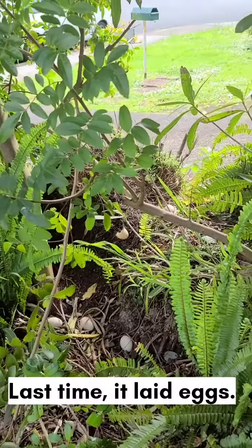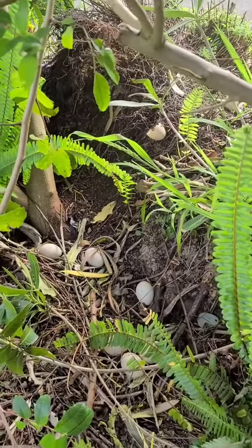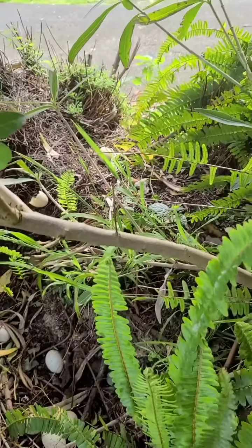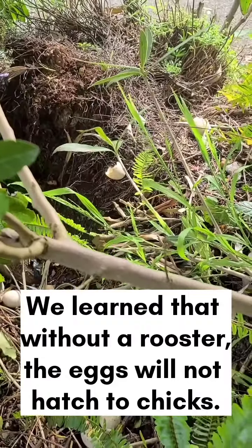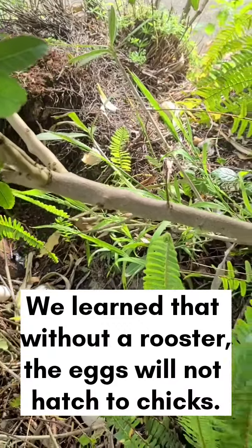Last time it laid eggs, we didn't touch it and they came out rotting. We learned that without a rooster, the eggs will not hatch into chicks.